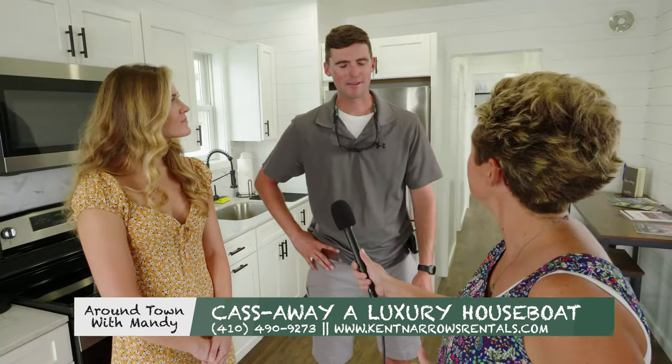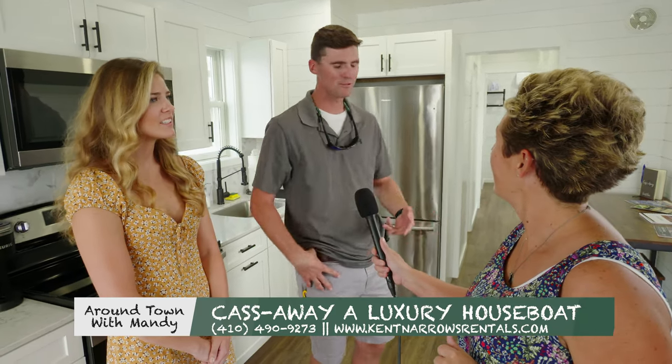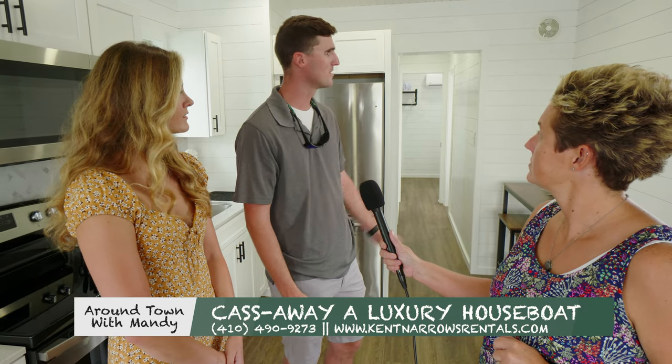This is our houseboat. It's named Cassaway after Cassidy. It's a two-bedroom, two-full bathroom houseboat with a kitchen, a living room, and a little area to sit.